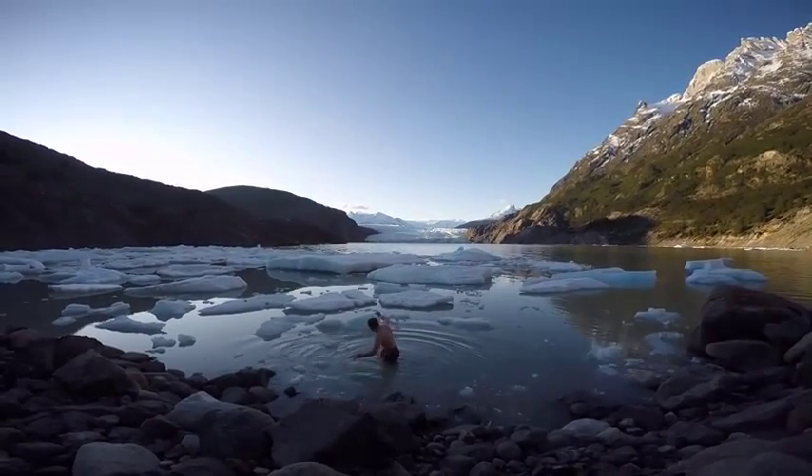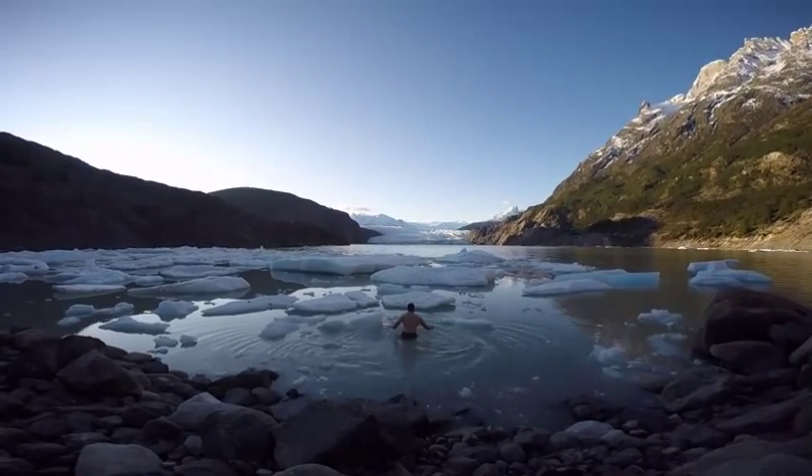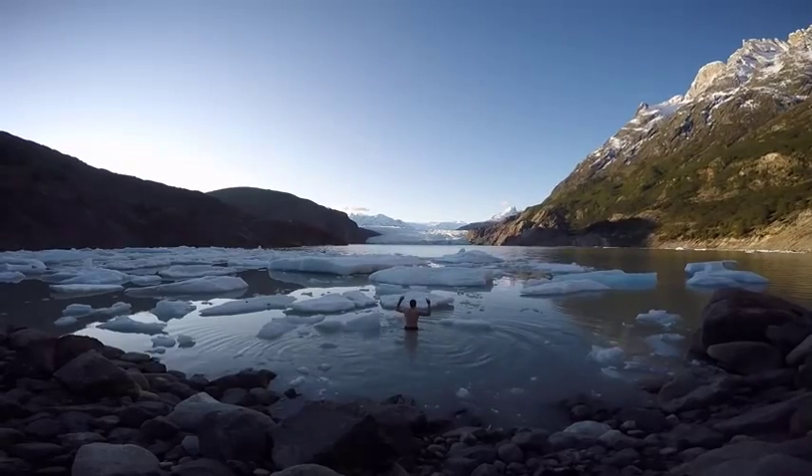There's ice literally floating in this water — it could be loads of degrees below out here. I'm going to get my head under. Three, two, one...